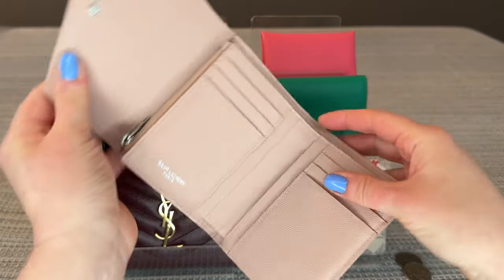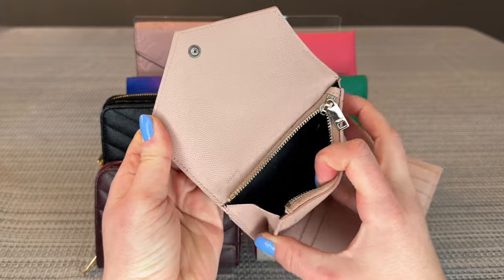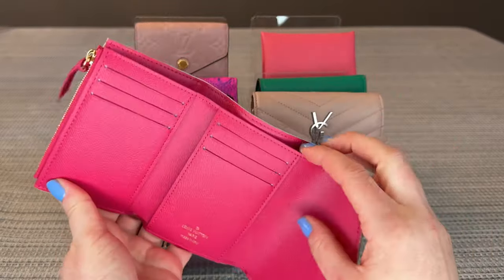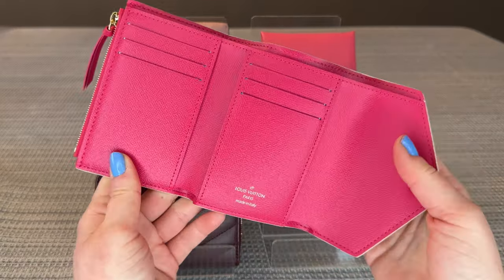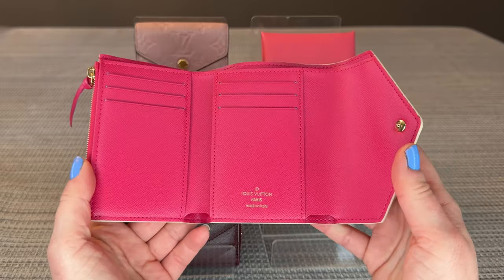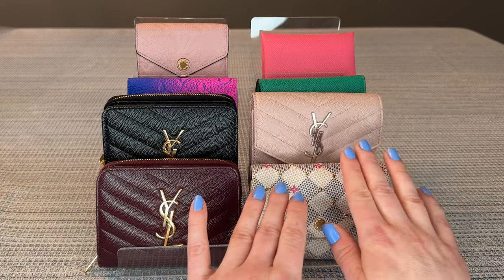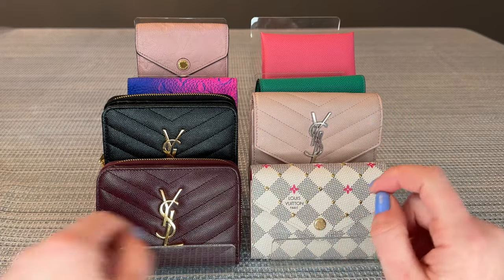Leather has a lot more give, so it's much easier to get in and out and to move the pockets. You can see how malleable this leather is. Canvas, on the other hand, is much stiffer, so it will be more difficult to get cards in and out of the slots. Of course if you buy a pre-loved one or own it for 10 to 20 years, these materials can soften over time, but right out of the box the canvas is noticeably stiffer.